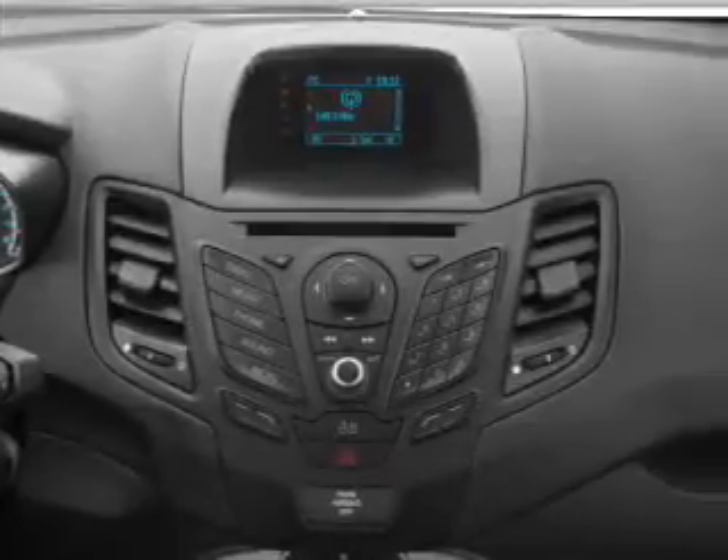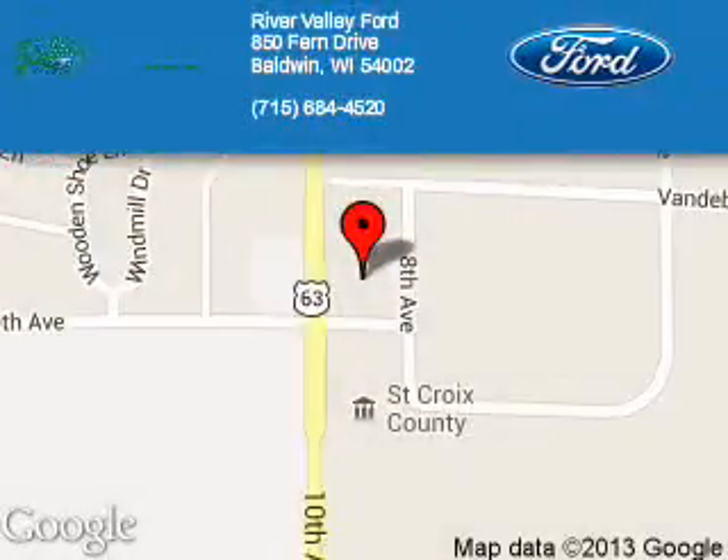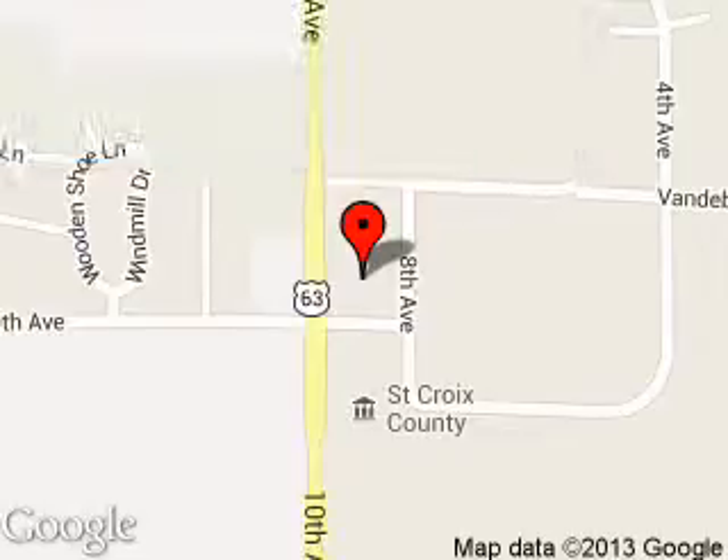Let us put you in the driver's seat today. Call or click to contact us. River Valley Ford is dedicated to doing everything possible to ensure that the experience you have selecting your next vehicle is a pleasant one. We are located at 850 Fern Drive, Baldwin, Wisconsin, 54002. Thank you.